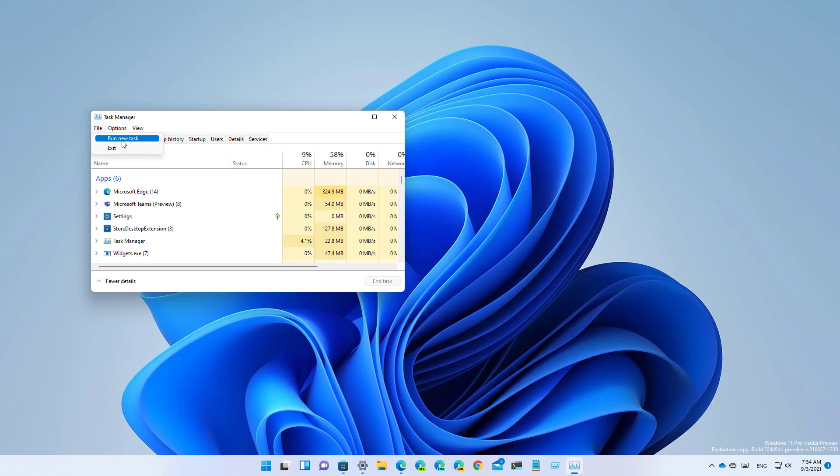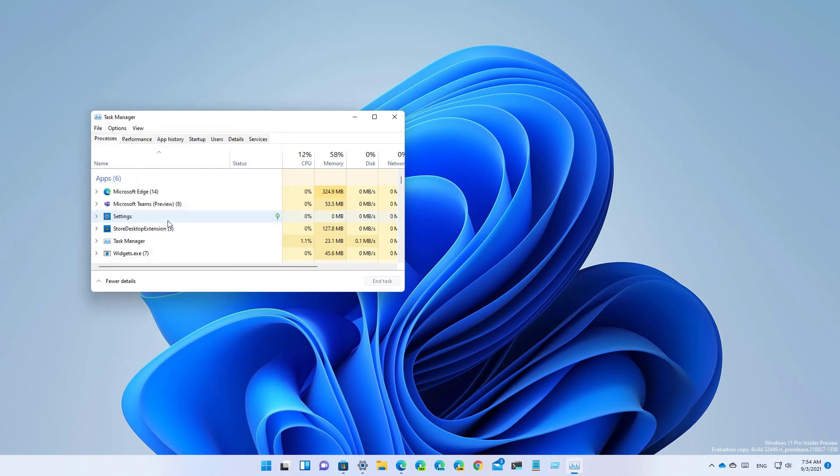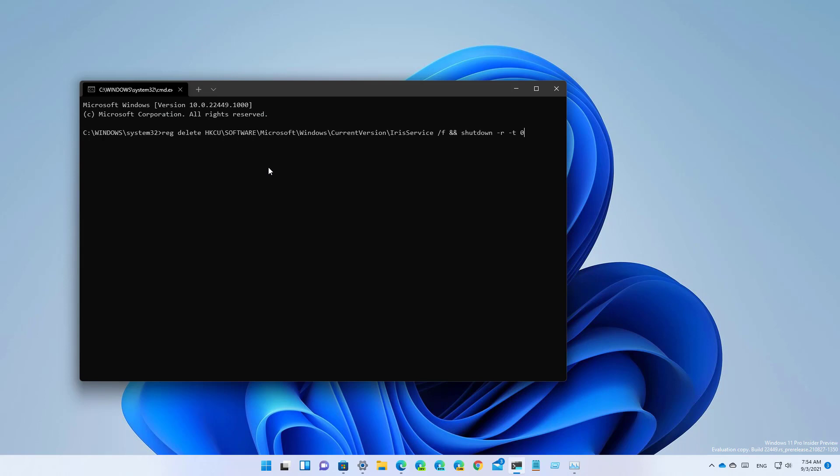Then click on File and then select the Run New Task option. In here, type CMD to open command prompt, then type the following command — I'll be leaving a link in the video description so you can get this command and the written instructions on how to do this. Then press Enter. As soon as you press Enter, your computer is going to restart automatically. And once the computer restarts, Windows 11 is going to go back to normal.